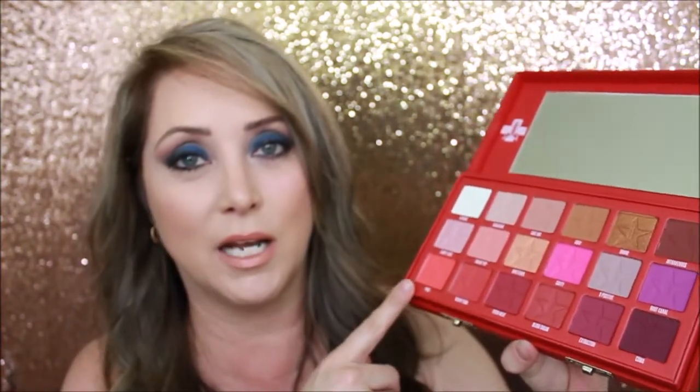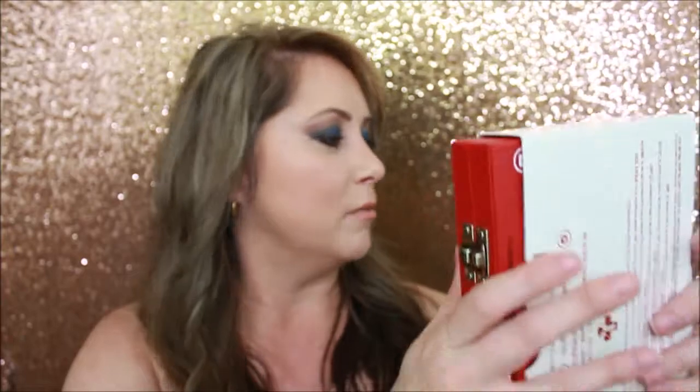Jeffree's previous palettes were off the hook with those massive pans, which was great, but I do like these smaller pan sizes so I can have more colors — that's just how I roll. I love these colors: there are some pinks, some purples, some neutrals, and this red has caught my eye. You could probably use this palette for a full month and never get the same eye look. The packaging is absolutely fantastic — he even has a little YouTube clip on the back.